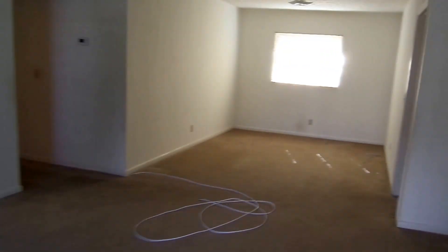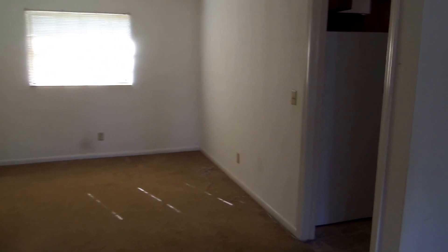Here we are in the living room, dining room combo. To the right we have the kitchen, and we'll go there in a little bit.